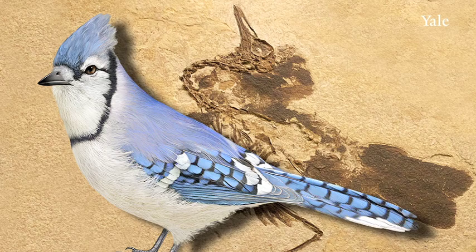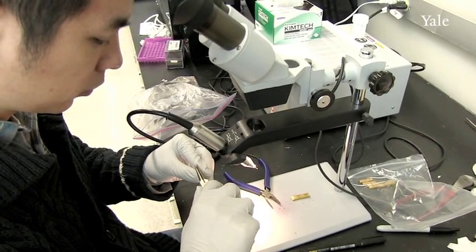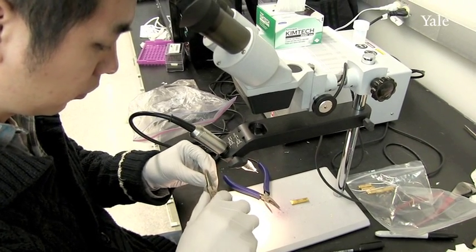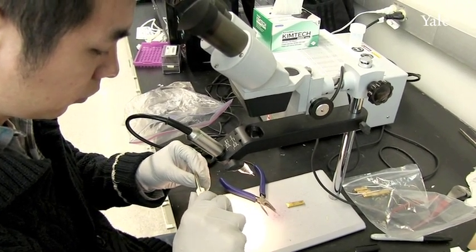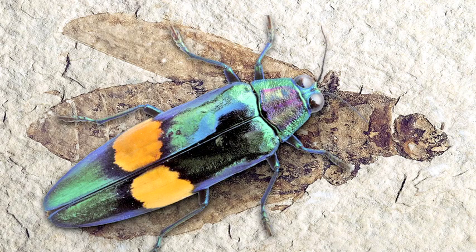So by taking modern animals where we know how they're producing their color, by studying what happens to the structures in their tissues and by studying what happens to the chemicals during this experiment, we can actually then go back to the fossil record to understand why the colors of fossil animals are changing during the fossilization process.